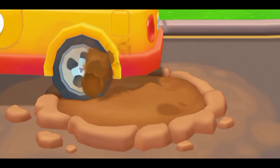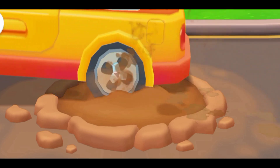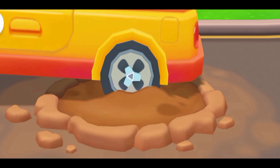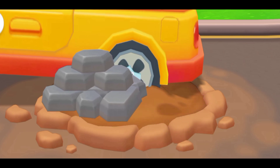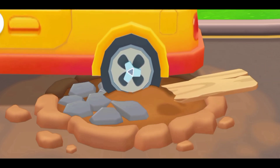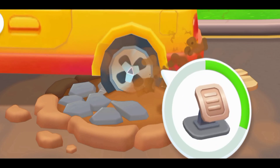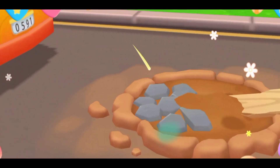Oh no, the school bus got stuck in the pit. Let's get it out. Put rocks and planks on both sides of the tire. Rock. Plank. Great — the road becomes flat. Now hit the gas and let's get the bus out. You've got the bus out!